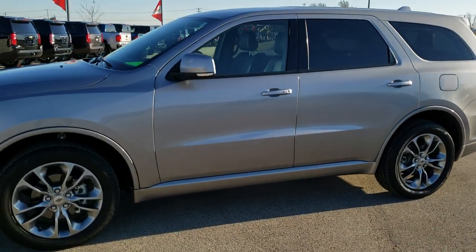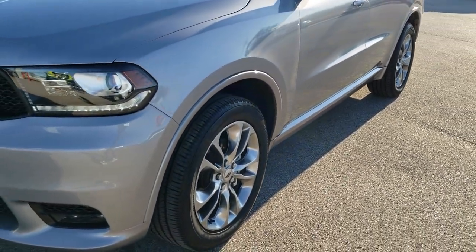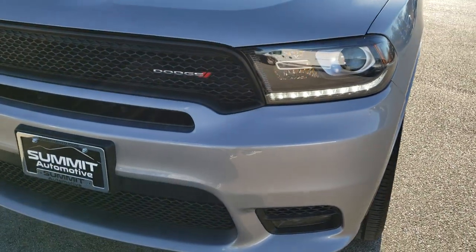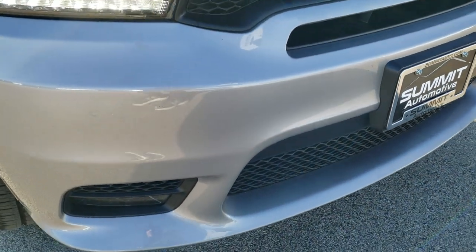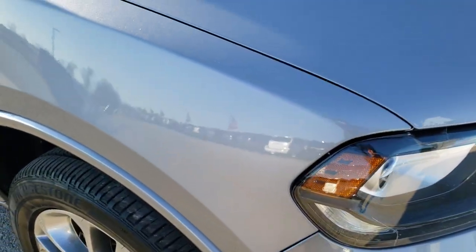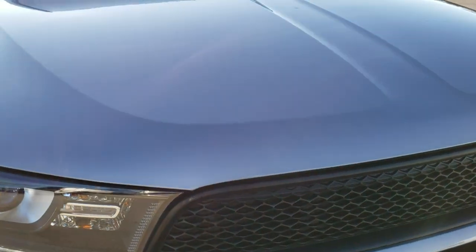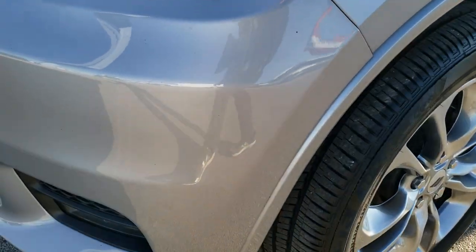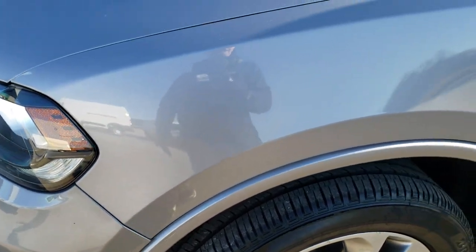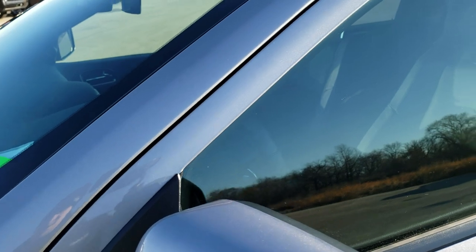This is stock number 10435. We are here at Summit Automotive in Fond du Lac, Wisconsin, your new and used Dodge and Durango headquarters. Today we are checking out this super clean 2019 Dodge Durango GT Plus. This vehicle has a 3.6 liter V6 Pentastar motor and has been fully safetied and inspected by our service shop, has a fresh oil and filter change. All the fluids have been checked and topped off and this Dodge Durango is 100% ready to go.